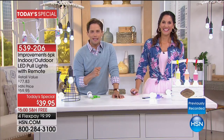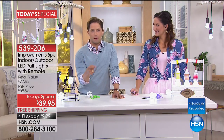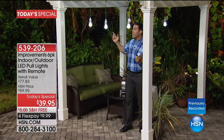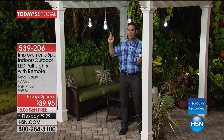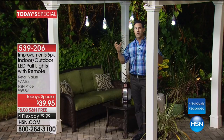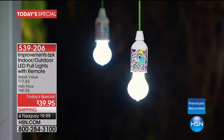Tim Wilkins is joining us in our outdoor set to give you great ideas for all the fun, unique places to use your brand new six-pack of lights. We're here showing you all those great places — like this pergola designed outside. If you've got a porch or patio area that you want to light up to enjoy that time, these are perfect for that.